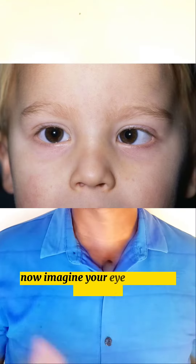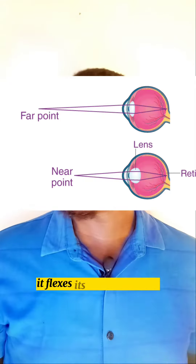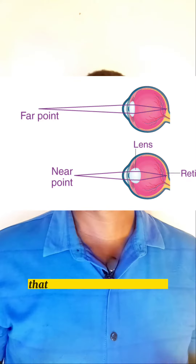Now imagine your eye can zoom in and out. When you look at things up close, it flexes its muscle to focus. That is called accommodation.